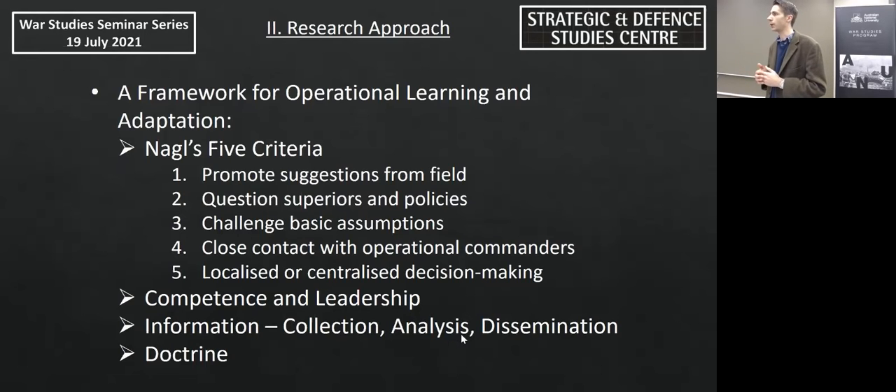As a starting point, Naples' five criteria for a military learning organisation offer a useful framework: Are suggestions from the field promoted? Do subordinates question superiors and policies? Does the organisation challenge its basic assumptions? Do senior commanders have close contact with those on the ground? And are procedures generated locally and informally, or imposed centrally from the top down? However, this is more suited to addressing longer-term doctrinal developments, so I brought in additional ideas from Williamson Murray, Michael Dovler, and Russell Park addressing issues of competence, leadership, information collection and dissemination, and doctrine.